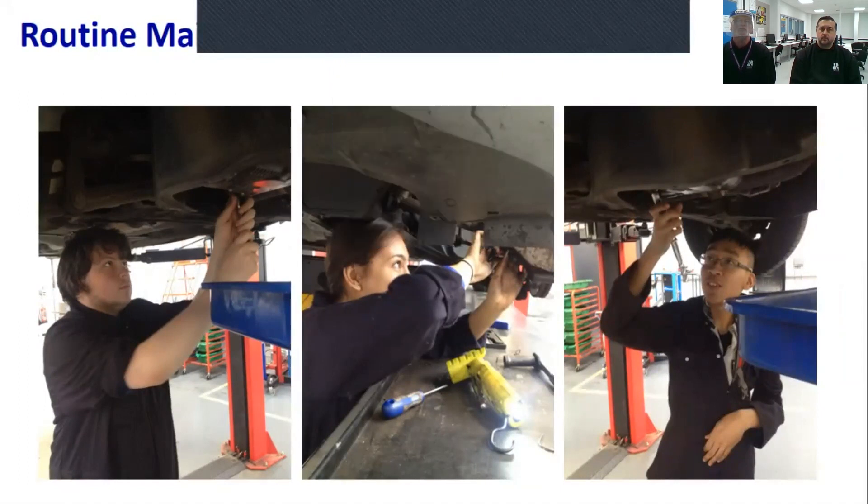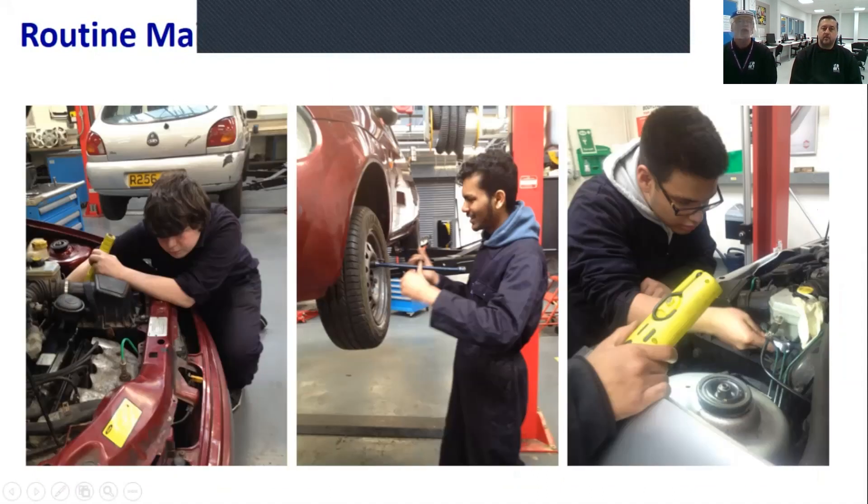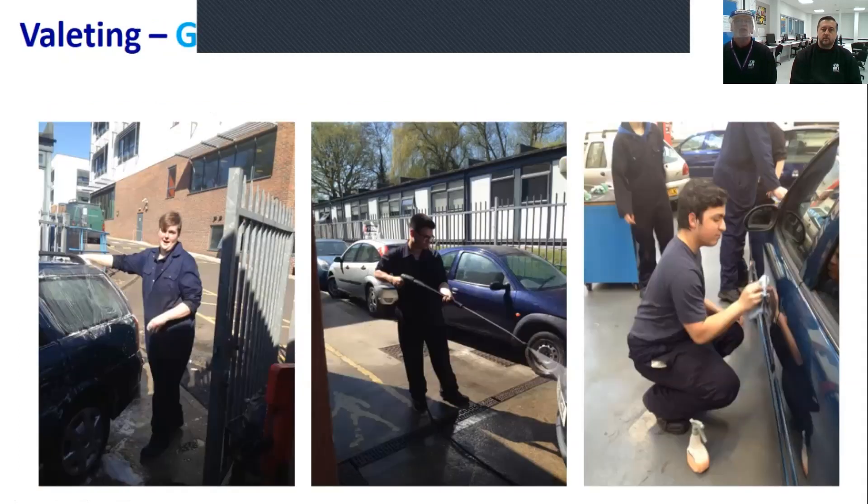Same again — the guys are on routine maintenance, looks like changing an air filter on the left and some general checks on the right. We also use vehicle cleaning as an optional unit — it's good practice to be working on a car, and at the end of the day you clean it. They learn respect for vehicles, respect for customers' property, and going into the workplace that will be an expectation of them as well. So we teach them how to clean cars properly and show respect for the vehicles — a truly transferable skill into industry.